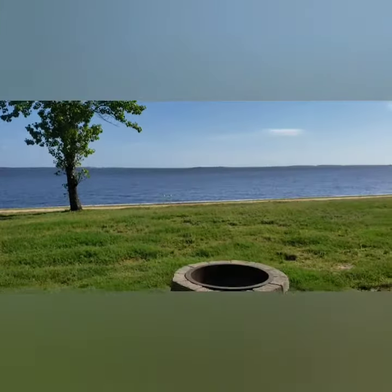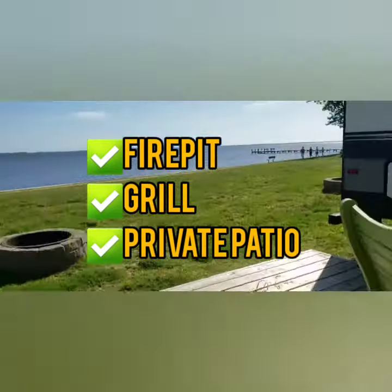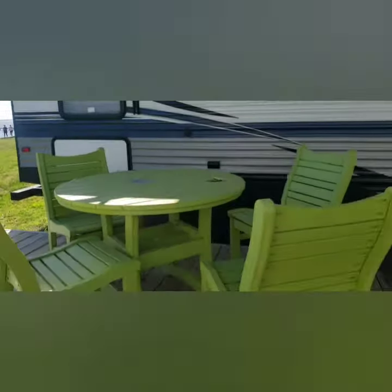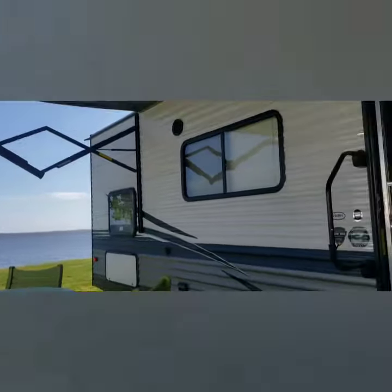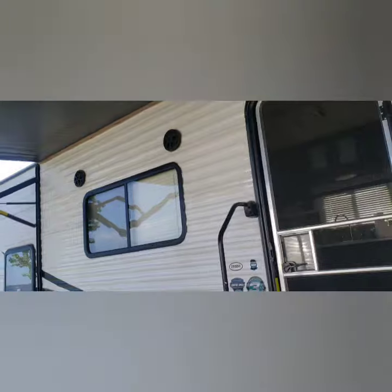Our campsite has a fire pit, a grill, and a four-person table. It's shaded — perfect for eating dinners out here. We have the awning out right now on the camper, and there are LED lights that will light up. Let me take you inside.